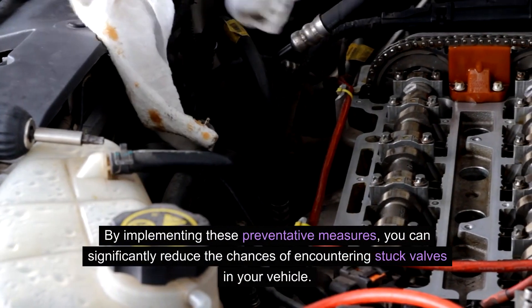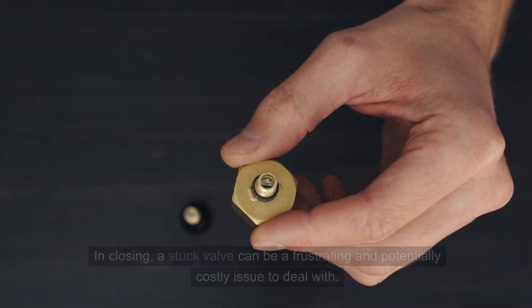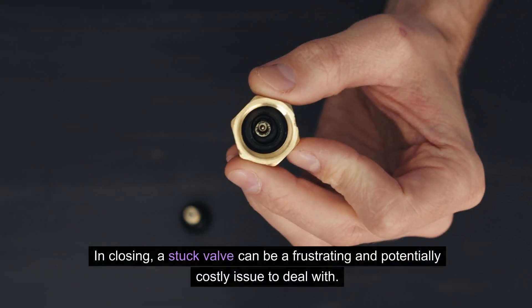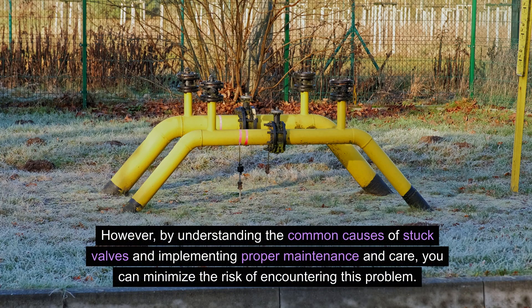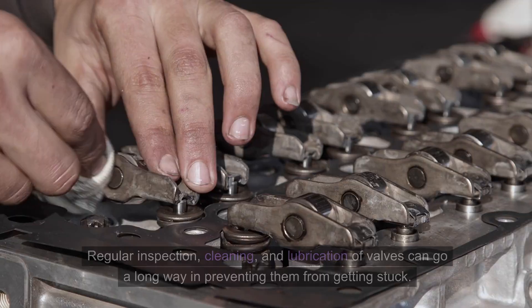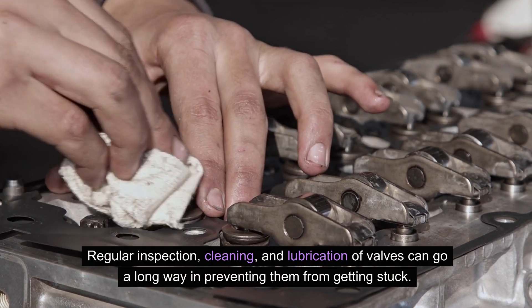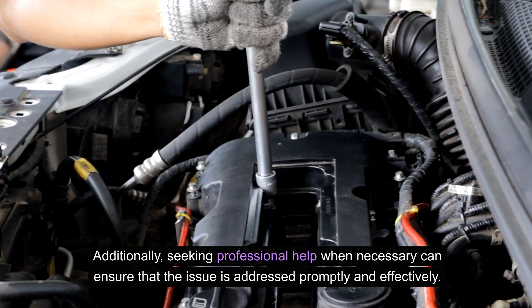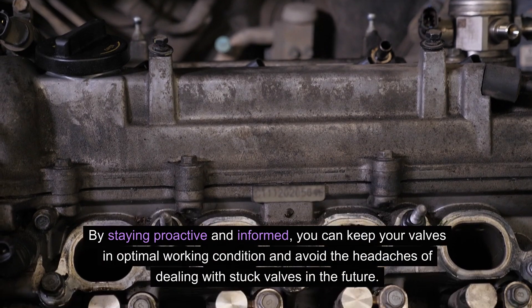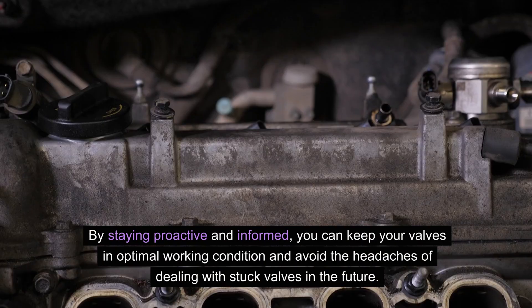By implementing these preventative measures, you can significantly reduce the chances of encountering stuck valves in your vehicle. In closing, a stuck valve can be a frustrating and potentially costly issue to deal with. However, by understanding the common causes of stuck valves and implementing proper maintenance and care, you can minimize the risk of encountering this problem. Regular inspection, cleaning, and lubrication of valves can go a long way in preventing them from getting stuck. Additionally, seeking professional help when necessary can ensure that the issue is addressed promptly and effectively. By staying proactive and informed, you can keep your valves in optimal working condition and avoid the headaches of dealing with stuck valves in the future.